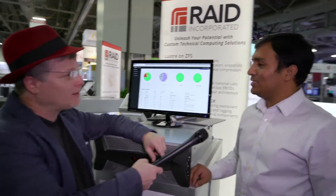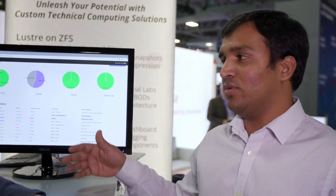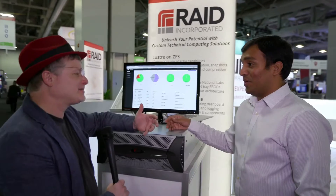RAID Inc. is a complete HPC solutions provider, end-to-end. We do compute solutions, we do storage solutions, majorly focusing on storage. We have been in business for more than 20 years now — 22. We have deployed in all federal space a lot, and also do custom solutions for EDUs and any corporate. So you know the supercomputing space well.